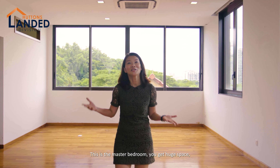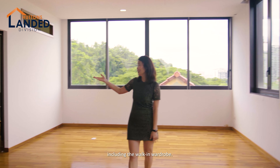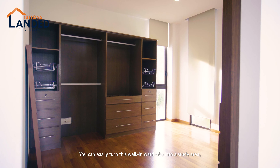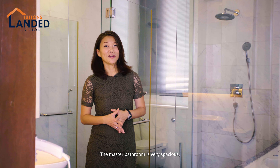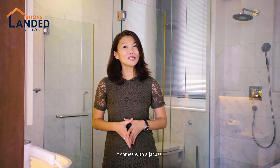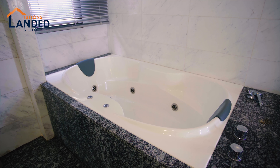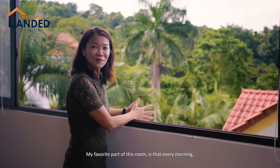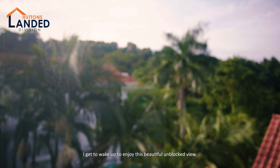This is the master bedroom. You get a huge space for yourself and your loved ones, including a walk-in wardrobe. You can easily turn this walk-in wardrobe into a study area or a working space. The master bedroom is very spacious and comes with a jacuzzi, which you can use after a long hard day of work. My favourite part of this room is that every morning you get to wake up and enjoy this beautiful unblocked view.